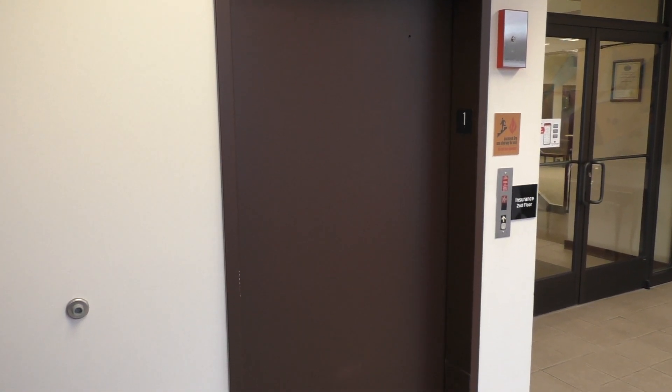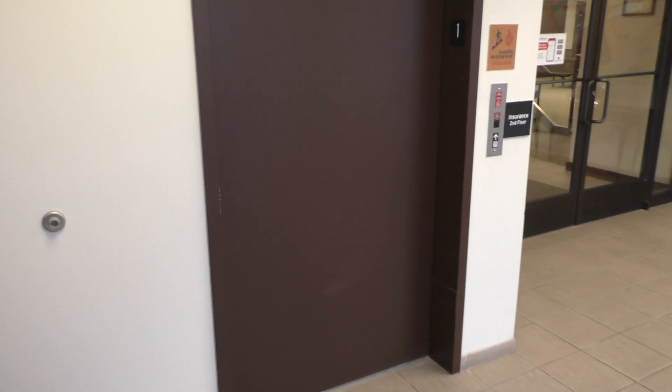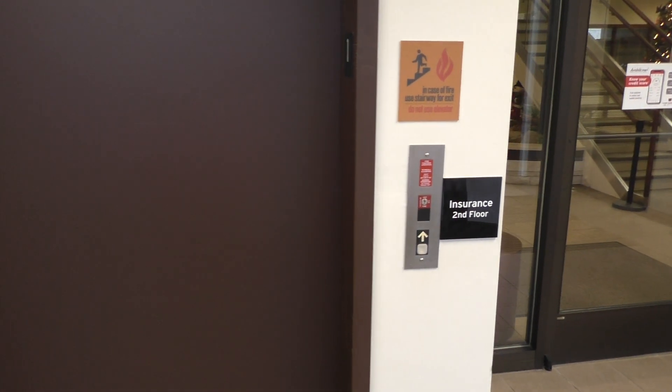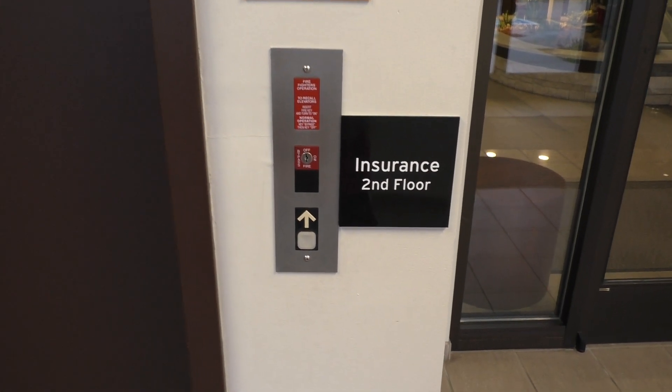This is the elevator in the German American Bank in Petersburg, Indiana. We've got a Dover Impulse to ride, so let's go ahead and take a ride.